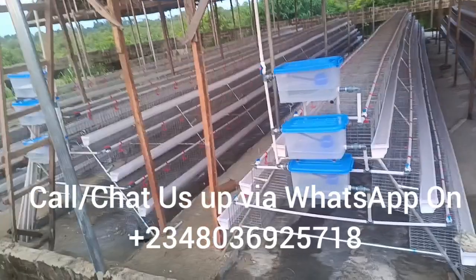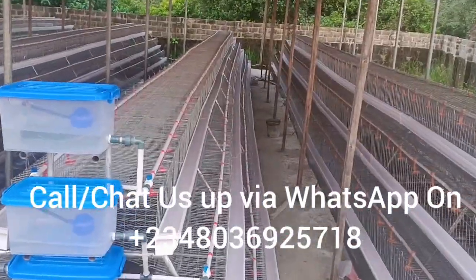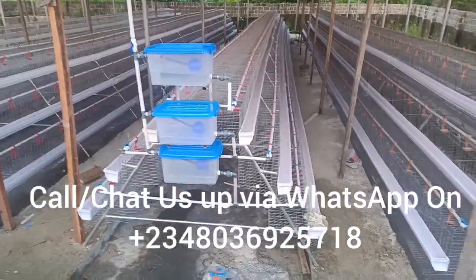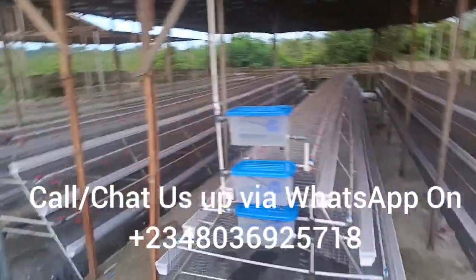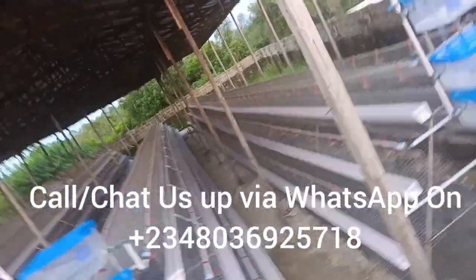Or maybe your cage needs maintenance — are you looking for someone to help you maintain your cage? We can also come and help you maintain it.